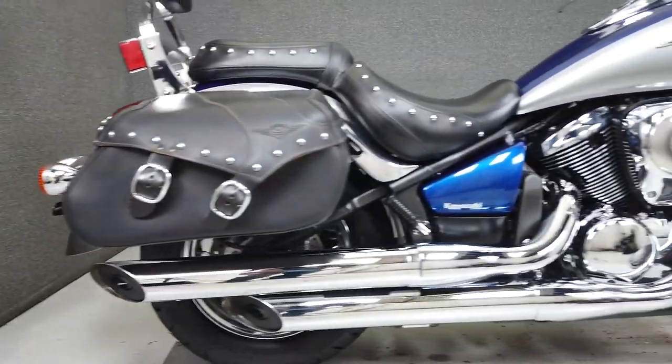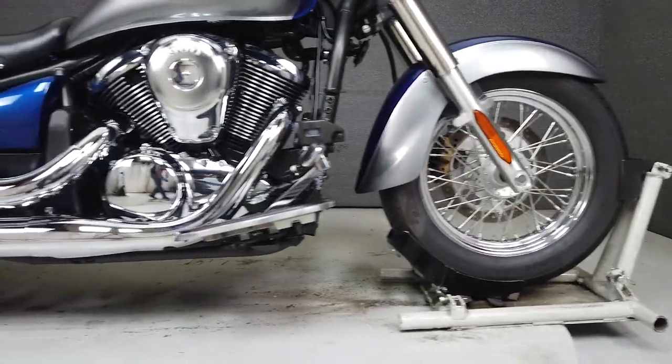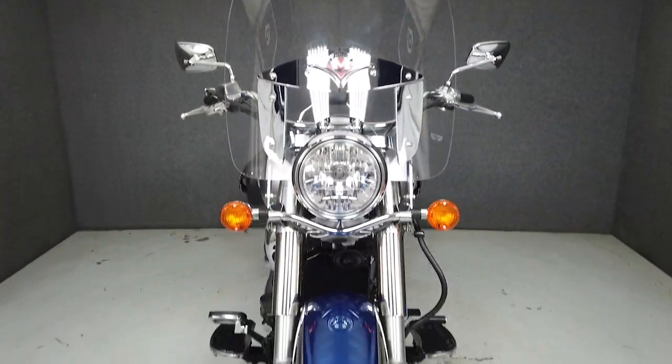If you're in the market for a touring bike but need something a bit on the smaller side, the Vulcan Classic LT is an excellent option. With its low slung stance and vintage style and cues, the Vulcan Classic LT delivers dependable and respectable performance.